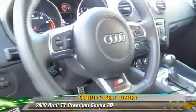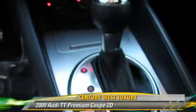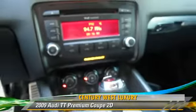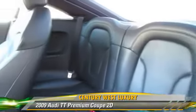This Audi features a rear spoiler, premium wheels, and tilt wheel. Safety features include traction control, four-wheel ABS, and stability control.